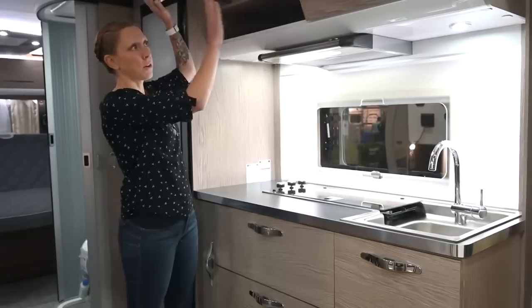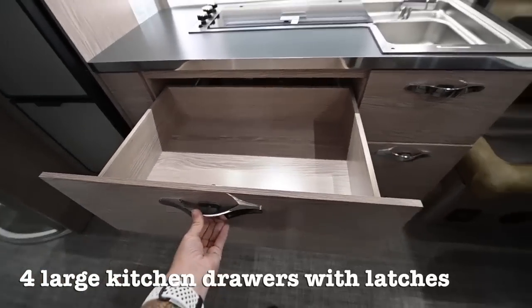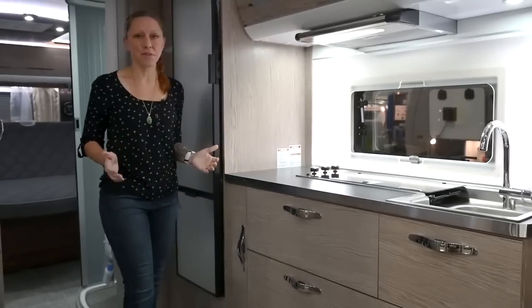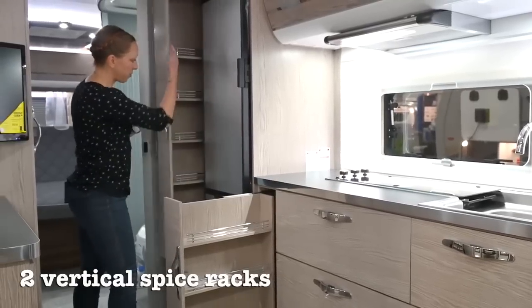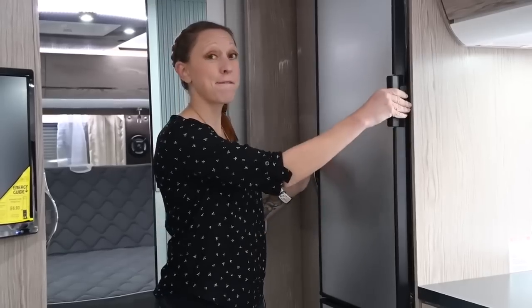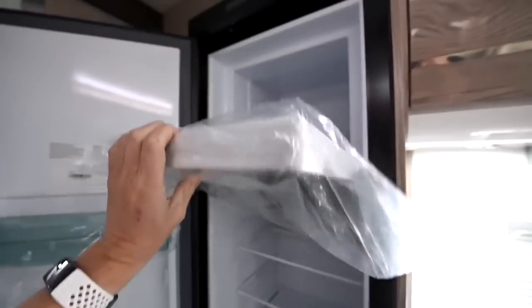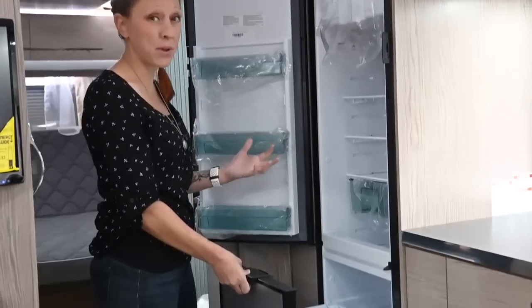Storage is always an important thing in a kitchen, and this one has plenty. There are two really large overhead cabinets, and four really large drawers with safety latches so they don't pop open while you drive. One of my favorite uses of space are these vertical pantries — there's a mini one to the right of the fridge and a full-size one to the left. We've also got a three-way fridge that can run off of battery, shore power, or propane. It's a five cubic foot refrigerator with a freezer up top, and a secondary compartment down below that's great for taller items like big bottles and gallons of milk.